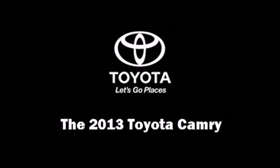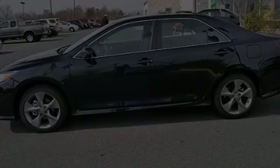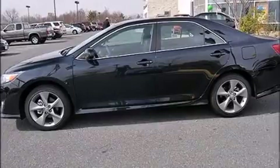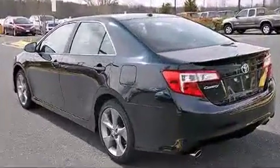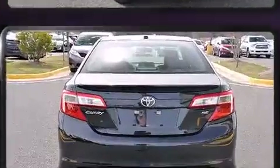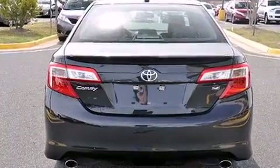Discerning drivers will appreciate the 2013 Toyota Camry. This four-door, five-passenger sedan is ready to drive off the showroom floor. It features a front-wheel drive platform, an automatic transmission, and a 3.5-liter six-cylinder engine.